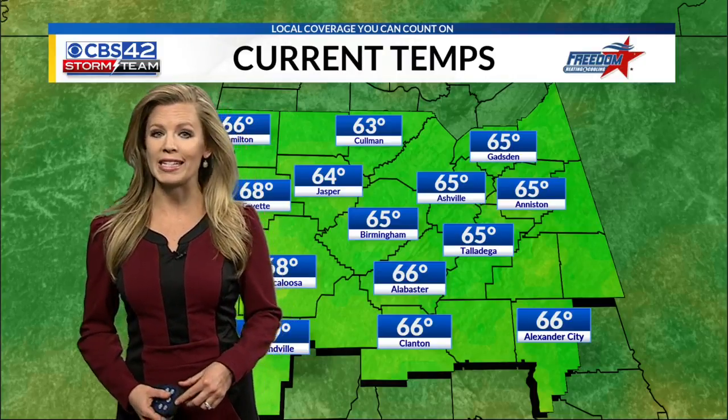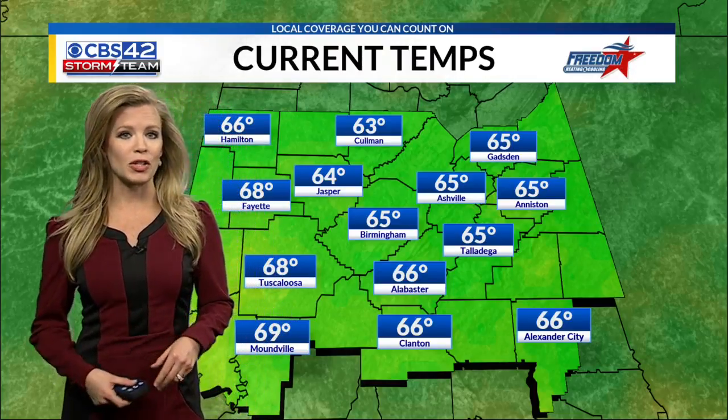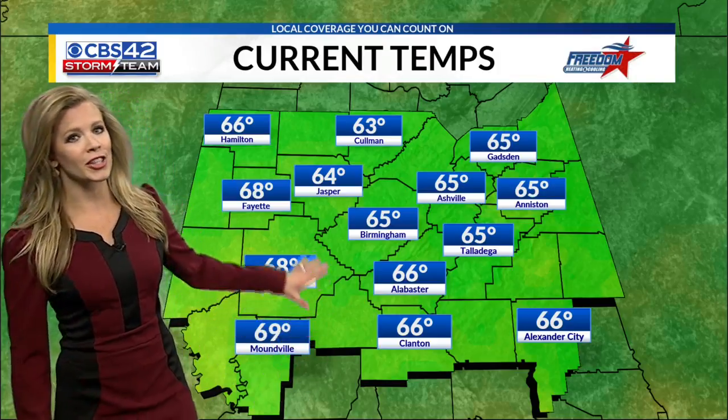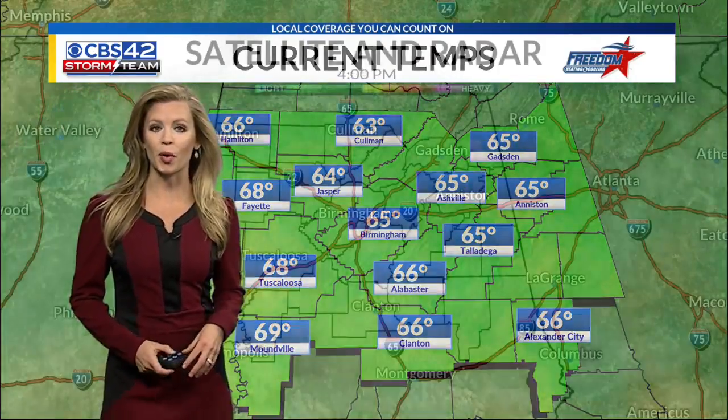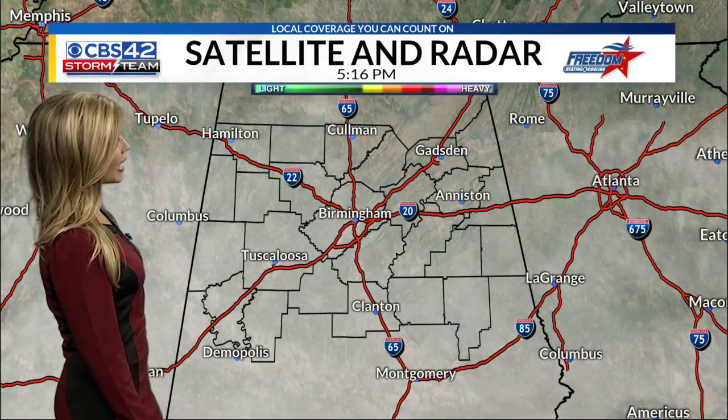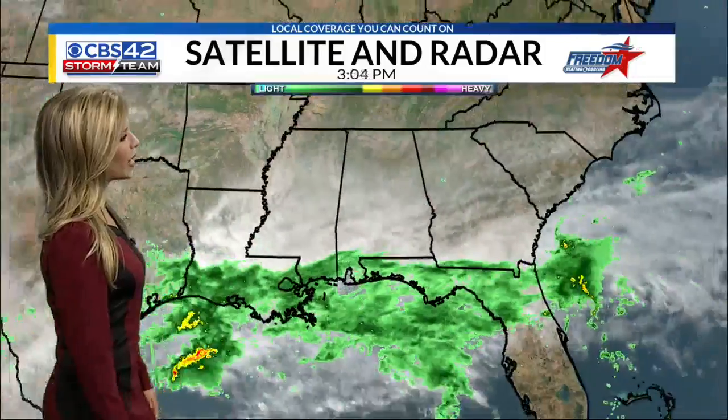But we are going to be cooling down. Cloud cover will gradually erode away and we're going to be chilly when you wake up tomorrow morning. Near the 70-degree mark in West Alabama — those are the warmer spots this evening. Look at all the cloud cover on satellite, but it's not going to be quite as cloudy tomorrow.